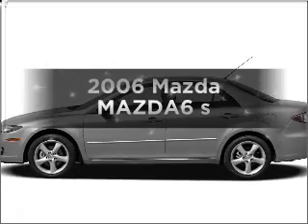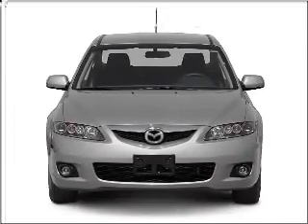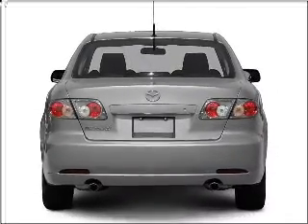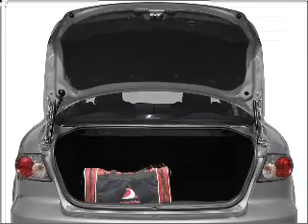Imagine yourself in this 2006 Mazda Mazda 6. If you're looking for an automobile with great attributes, look no further. With a solid six-cylinder engine that responds smoothly to its six-speed automatic transmission, premium wheels lend a distinctive appearance.